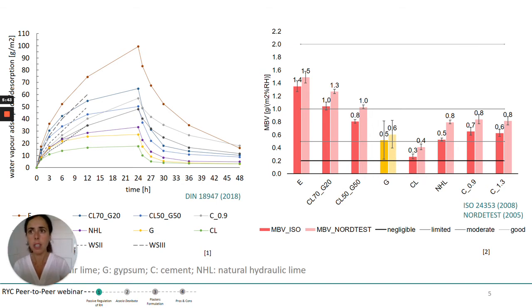In the case of the NORDTEST method, the day of 24 hours is divided into 8 hours and 16 hours. The 8 hours correspond to the loading phase at 75% relative humidity, and the following 16 hours the materials are exposed to 33% relative humidity. So the step is bigger and the exposure time is different. That is why we can see that the results are slightly different for the same material, but what was found interesting is that the relation between the different plasters remains the same.